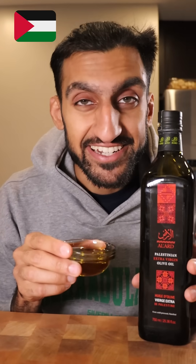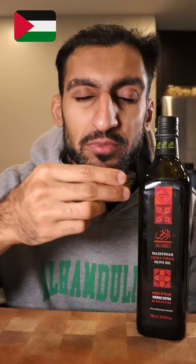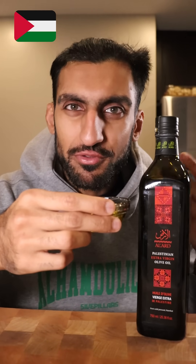Palestinian. From the river to the sea, Palestinian olive oil shall be free. Smells like olive oil. It's oily. It kind of hits the center of your throat, almost like a little bit of spice. It's smooth. It's nice.